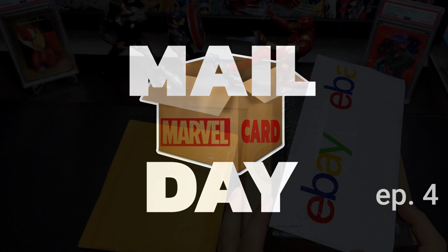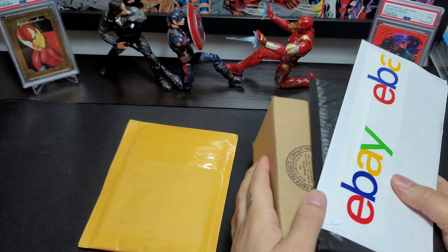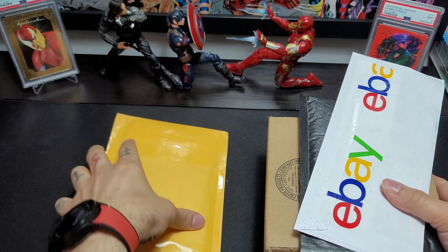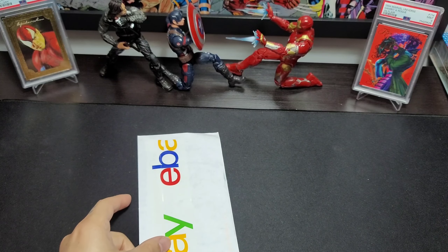All right guys, today's mail day is a little bit different because I usually do three packages, but I really want to open this one so we're gonna be doing four. I'm gonna save this one for the end. We'll do our three packages that I selected out of my little stash, starting with this right here.